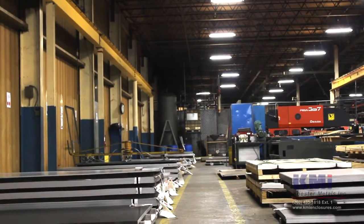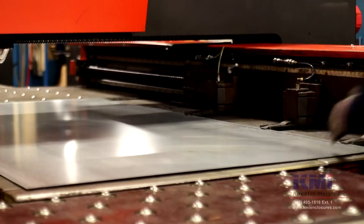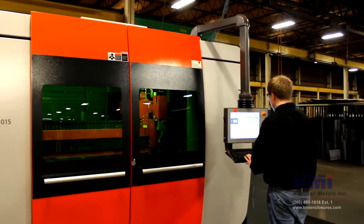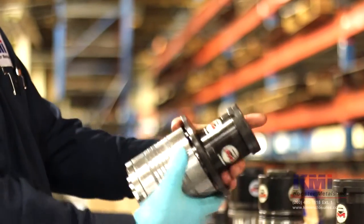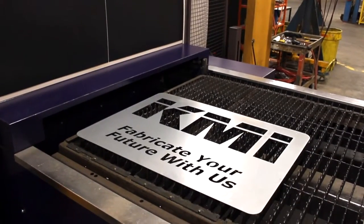Whether your fabrication needs call for steel, stainless steel, aluminum, or a special alloy for new products or improving an existing design, KMI is your total resource for cost-saving solutions and superior quality that's second to none in the industry. Kester Metals — fabricate your future with us.